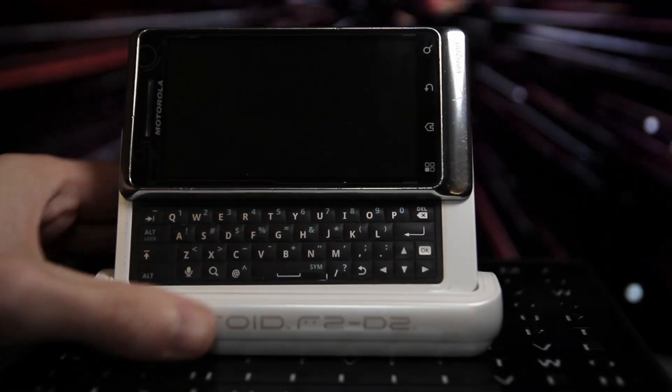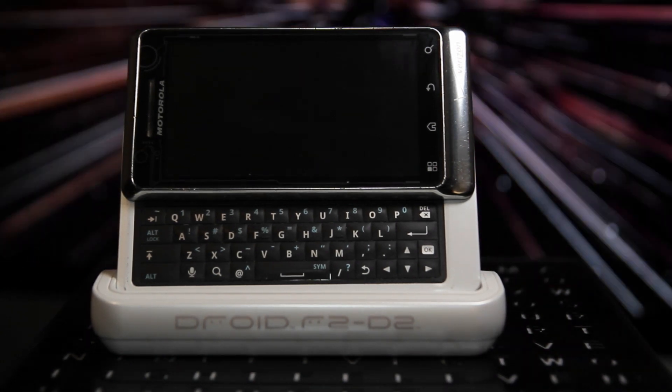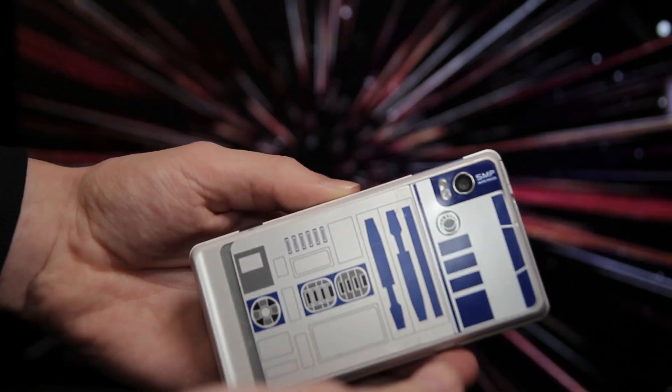Hey guys, welcome back to another tech show video. Today we're going to be taking a look at a device I never thought I needed and in fact never knew existed until now. I'm not going to lie - when I saw this thing for sale online a few months back, I knew I had to have it because Motorola and Star Wars.